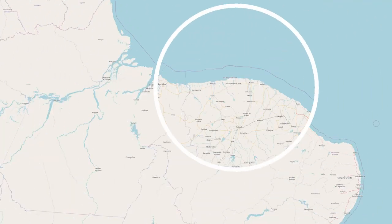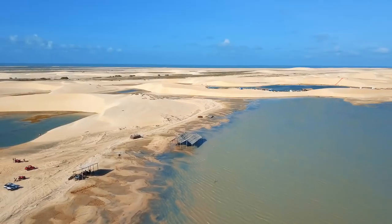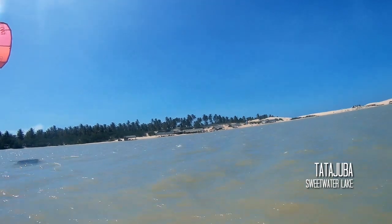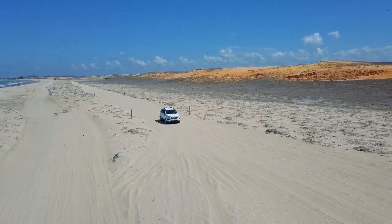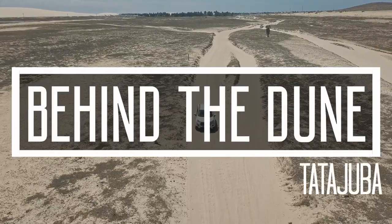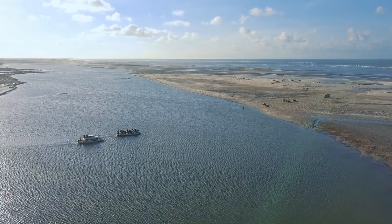Whether you're in Jericoacoara or close by in Ceará, Tata Juba is a kite spot worth visiting. Flat and endless, you'll have plenty of space in the water in the most perfect conditions. Reaching it may not be so easy though, as similarly to Jerry, there are no roads and you have to cross the desert once more. There is little information available to help you, and the local guides are not willing to give advice if you wish to be autonomous.